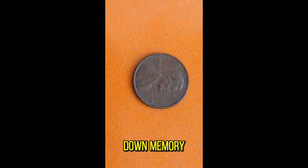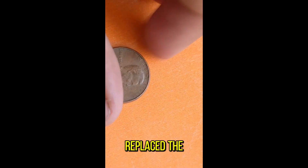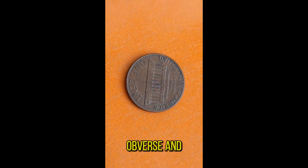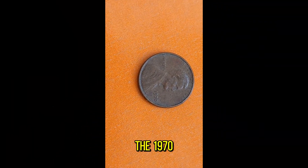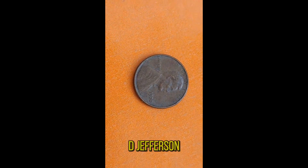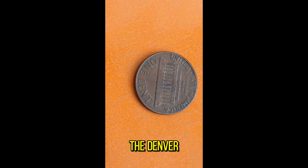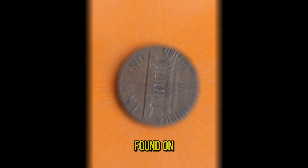The Jefferson Nickel, first minted in 1938, replaced the beloved Buffalo Nickel. Designed by Felix Schlagg, it features a profile of President Thomas Jefferson on the obverse and Monticello, his famed estate, on the reverse. But it's the 1970D variety that has collectors buzzing. What makes the 1970D Jefferson Nickel so special? It all comes down to rarity. In 1970, the Denver Mint struck nickels with the D-mint mark, as indicated by the small D found on the reverse of the coin. However, due to a change in the minting process, only a handful of nickels were struck at the Denver Mint that year, making the 1970D Jefferson Nickel a scarce find indeed.